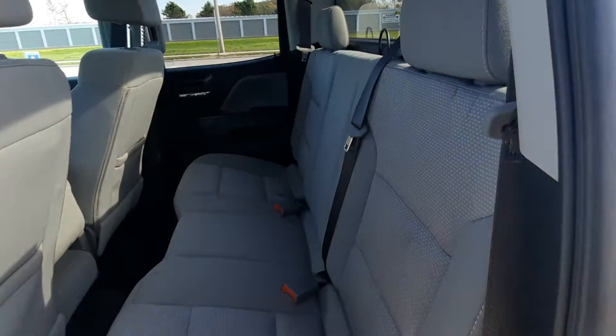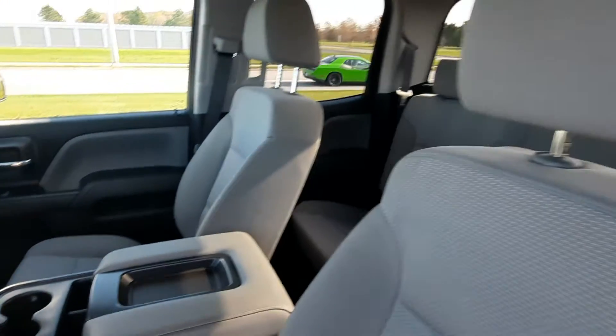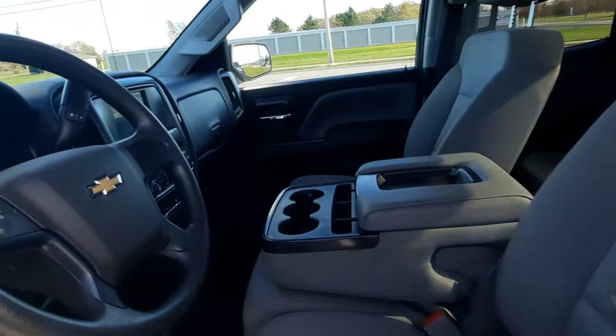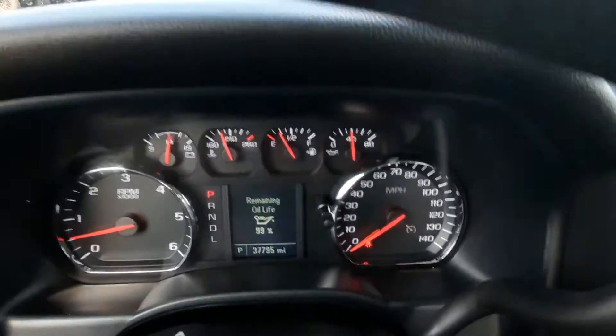Back seats are in good shape. Front seats look good. This one has just under 37,800 miles on it.